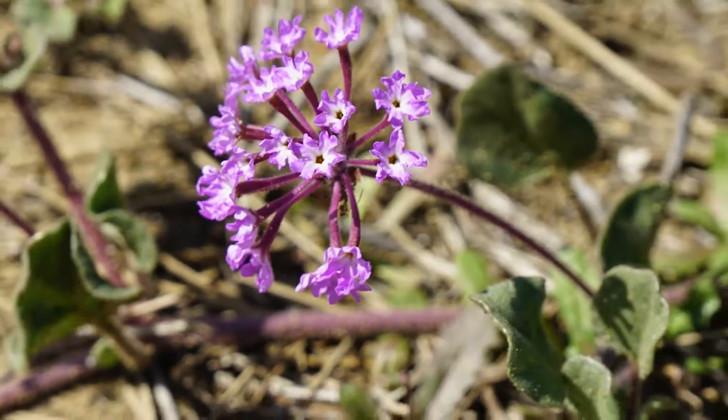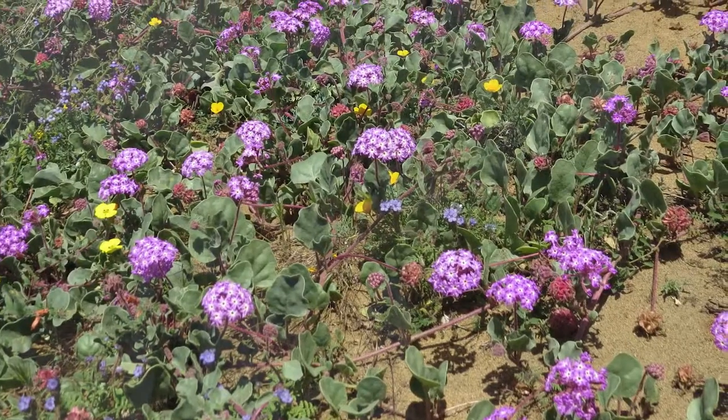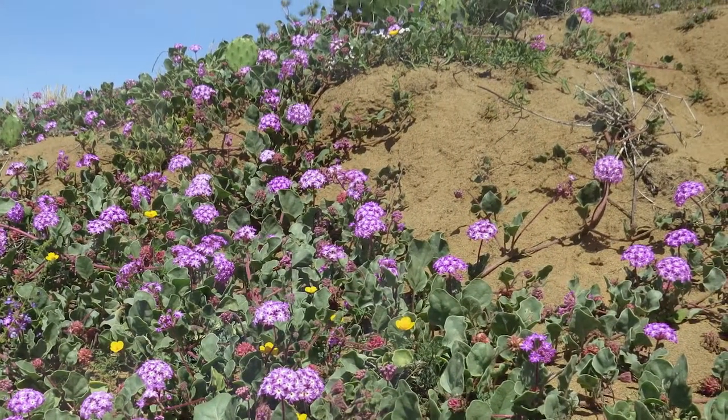We've already talked about the common phacelia and how dramatic that is on Guy Fleming. Another plant — or a couple of plants — that visitors will also remark on or ask about are those pretty pink and white flowers. There are actually two that have those colors along the western side of Guy Fleming. Tell us about them.